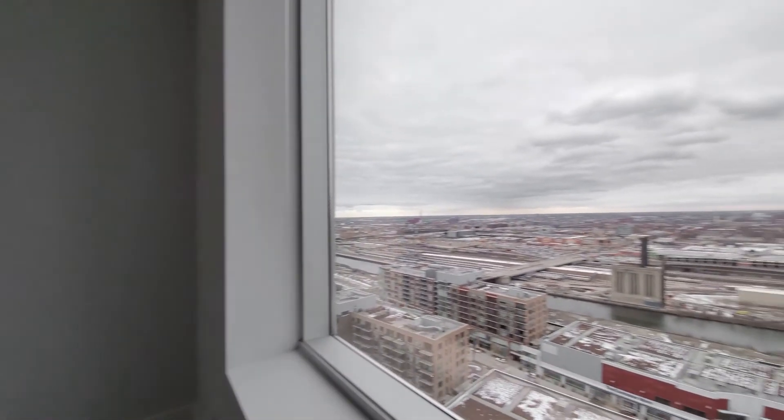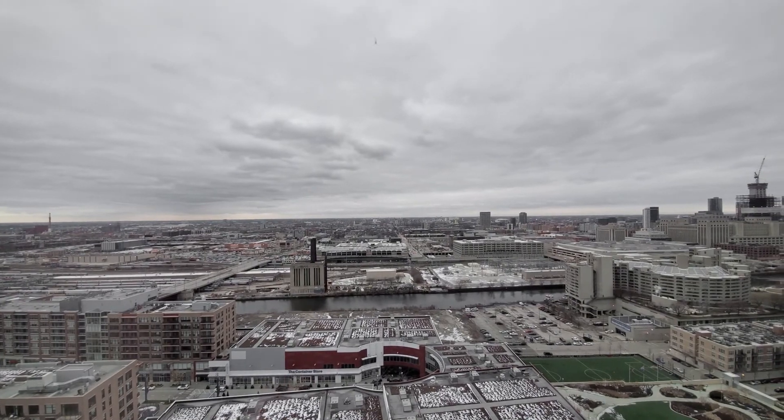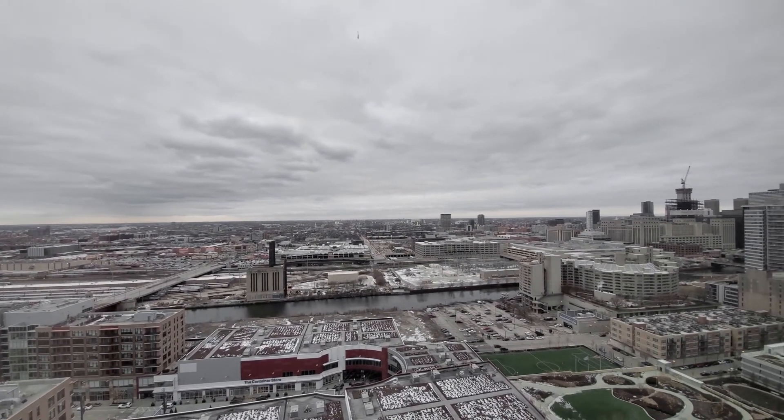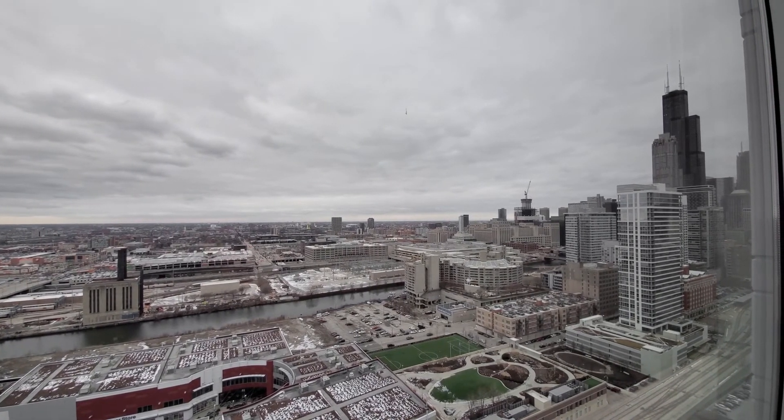Your view is out to the west, over the river, over the nearby shops and theaters at the Roosevelt Collection, and northwest to the Willis Tower.